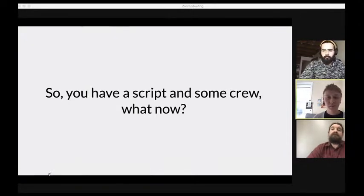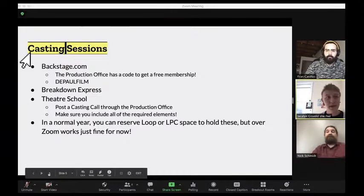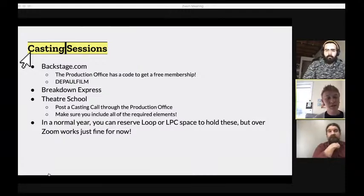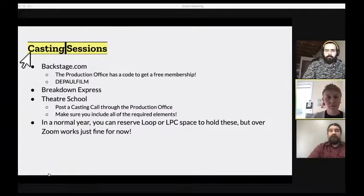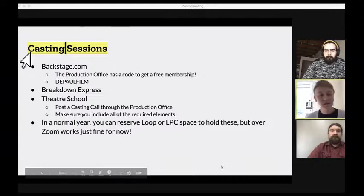So you're a DePaul student, you have a script and some crew, and you want to get your project started. The first thing is casting sessions. DePaul has resources through the production office that are really helpful. My favorite for getting casting calls out to Chicago actors is Backstage.com - it's a website where you can post a casting call and get people to come to auditions. The production office provides a code for a free membership: 'depaul film'.